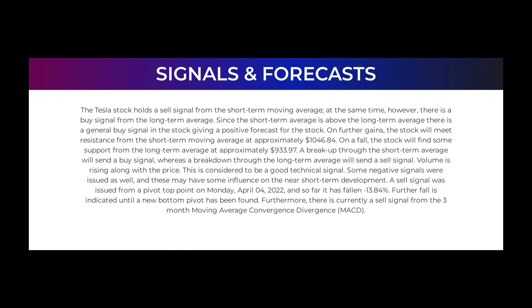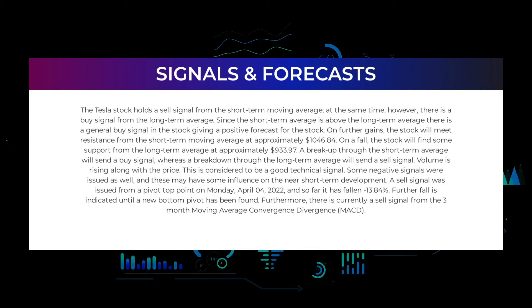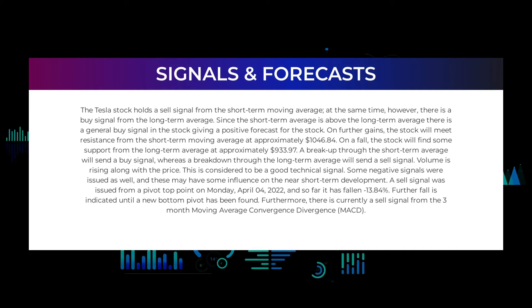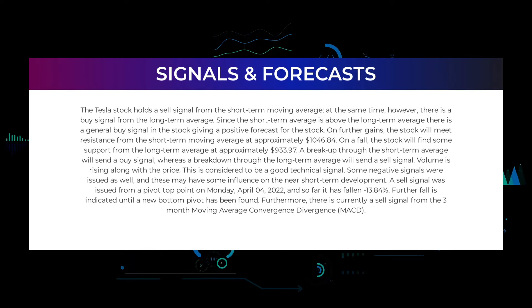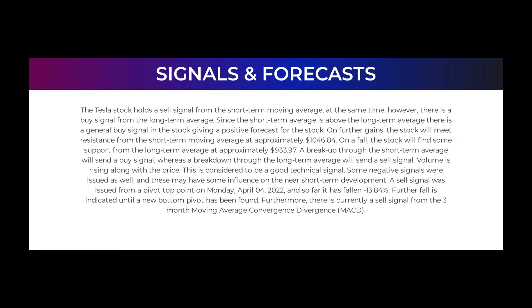In this section we will give you some information about signals found for Tesla, starting with the general picture before moving on to some of the most famous indicators. The Tesla stock holds a sell signal from the short-term moving average. At the same time, however, there is a buy signal from the long-term average. Since the short-term average is above the long-term average, there is a general buy signal in the stock, giving a positive forecast for further gains. The stock will meet resistance from the short-term moving average at approximately $1,046.84, and on a fall will find support from the long-term average at approximately $933.97. Volume is rising along with the price, which is considered a good technical signal.